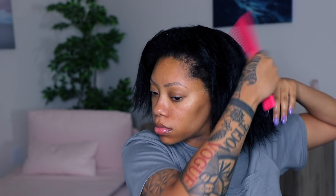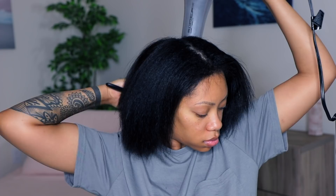As you guys can see, I'm using a new blow dryer. Sadly, my Dyson just stopped working on me, so I had to hurry up and run to Ulta and buy a new one. This one is by Paul Mitchell — I have the link for it down below. I actually really, really like it, so I'm just going to use this to blow dry my hair.